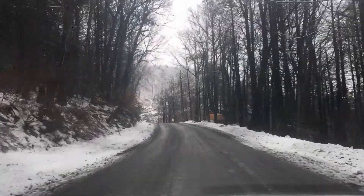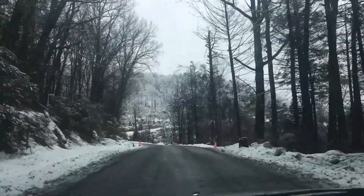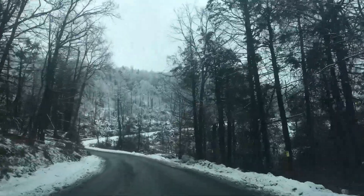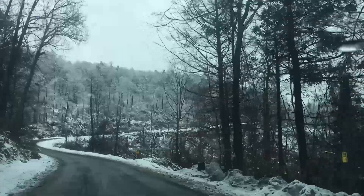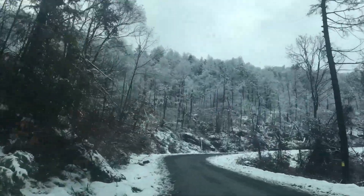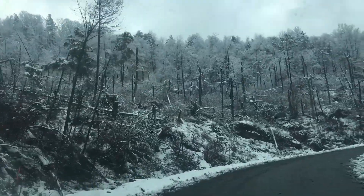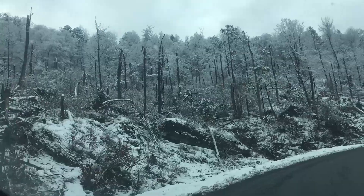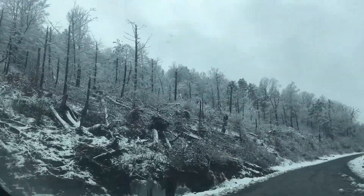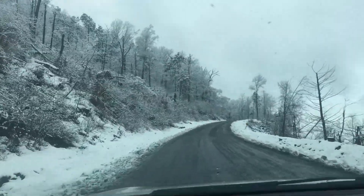We're approaching a patch on this mountain road where some years ago a tornado came through, which explains why all the tops of the trees here are sheared off — this stretch right here. Our temperature is now down to 35 degrees Fahrenheit. You can see the branches of the trees are just covered with snow and ice, mostly snow.